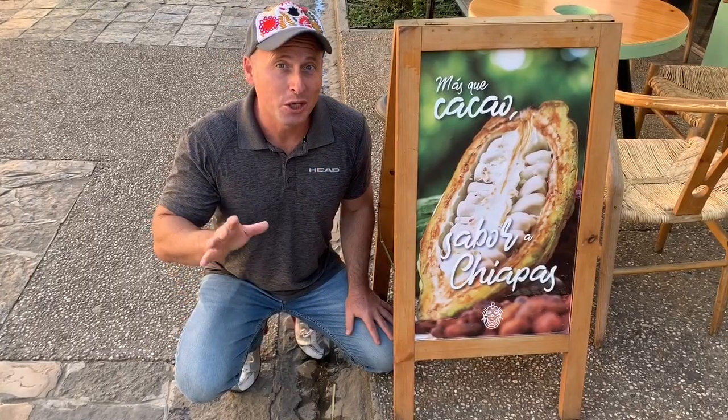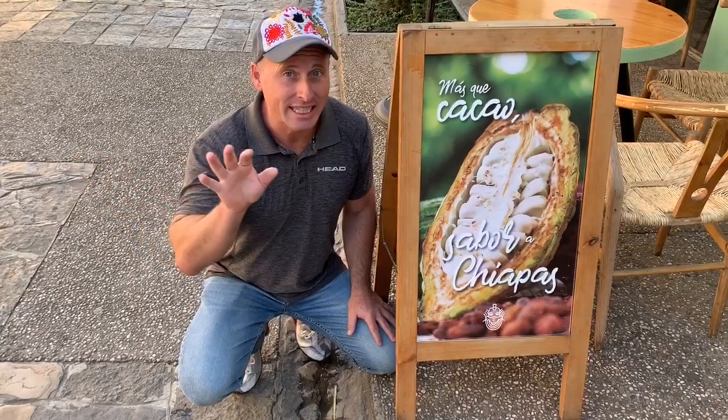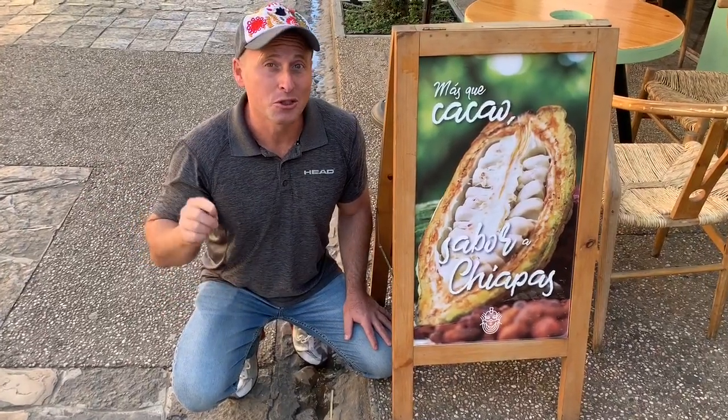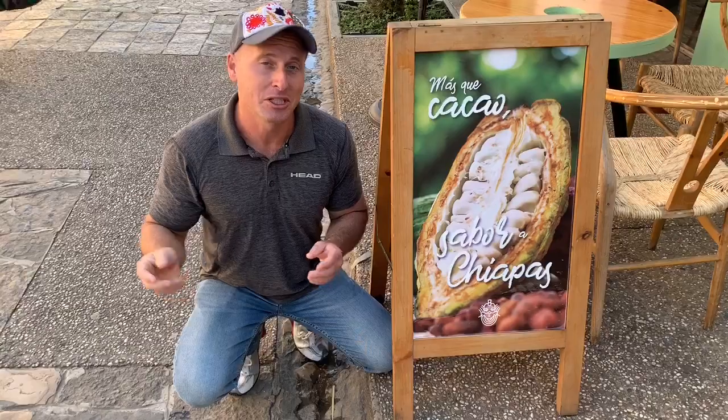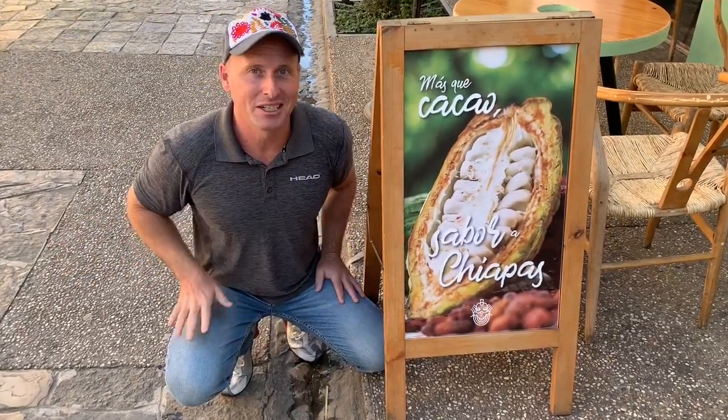Many gift shops on Fifth Avenue sell Mexican chocolate. You can also go to A Cacao — not only for coffee but for chocolate — they have chocolate gifts you can take with you. You can also try Mexican hot chocolate or Mayan hot chocolate, which has spices in it. Some great things from around Mexico you can find right on Fifth Avenue.